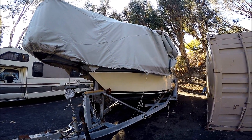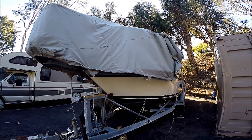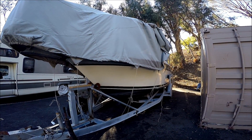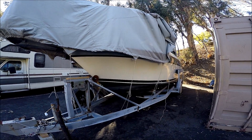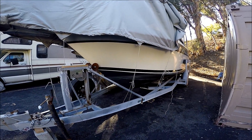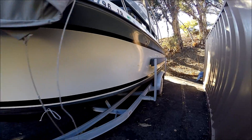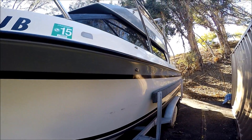Coming down along the side, we see she's got a full cover, which I have partially peeled back so we can see the hull and the gel coat. She sits on a tandem axle galvanized trailer with brakes and spares. Tires are in very good condition.